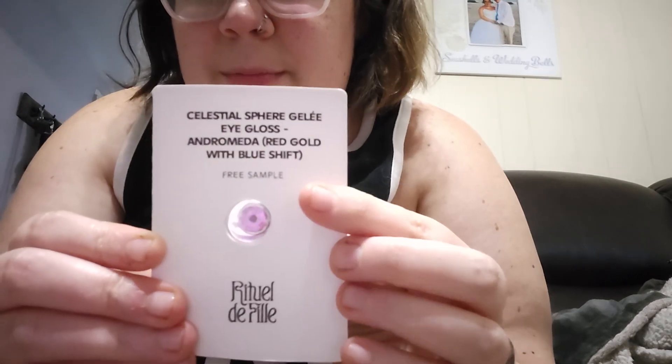The next thing is an eyeshadow — it was a free sample. It's the Celestial Saphir eyegloss. It is only for a one-time use, but if you like the product you can always go back and purchase it. Then this one was a sugar scrub.